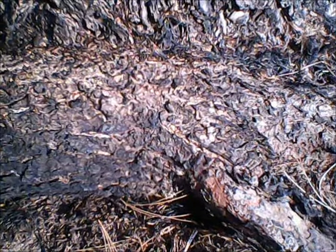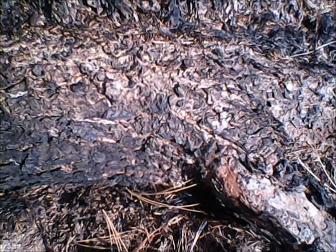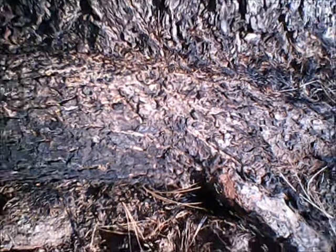But see how it scorched the tree — you can see sap coming out down there. That soot coming all the way up here.